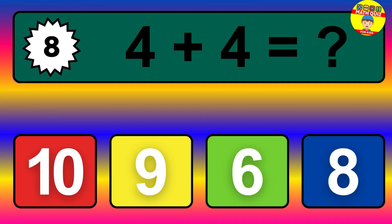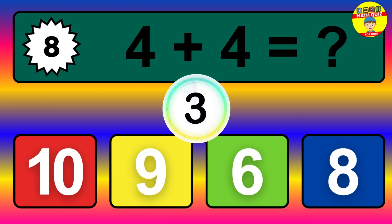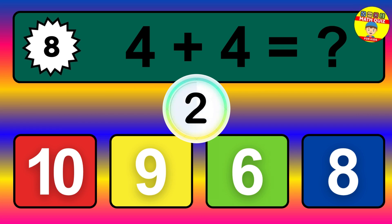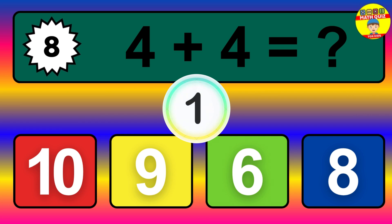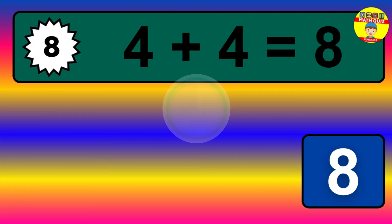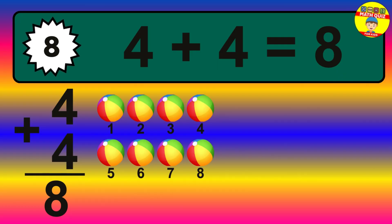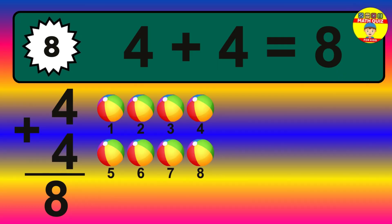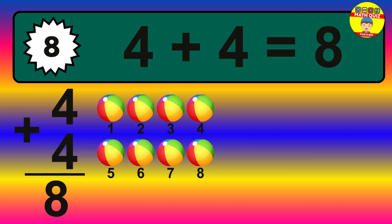Question 8. 4 plus 4 equals what? The answer is 4 plus 4 is 8. Let's count it: 1, 2, 3, 4, 5, 6, 7, 8.